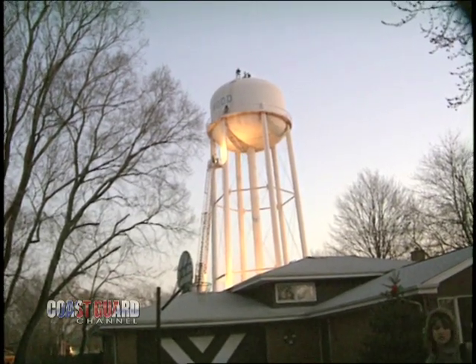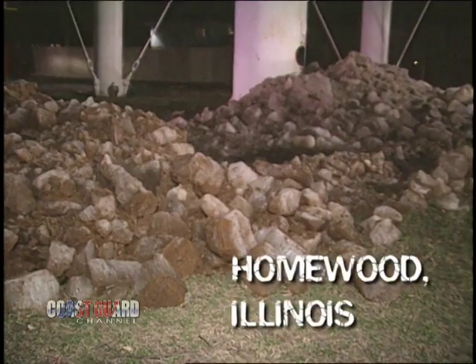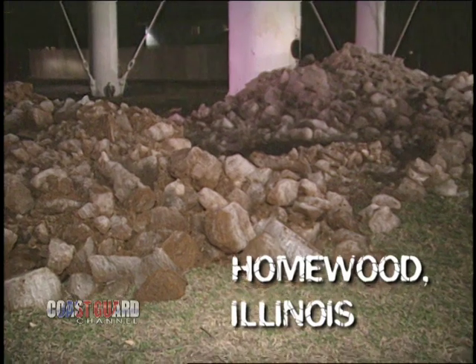And if you think you have a tough job, check out what Mike Dunbar does. He maintains water towers. And during the winter, in the northern Midwest region of the country, that means removing ice that builds up on the slippery inner walls of these massive tanks.